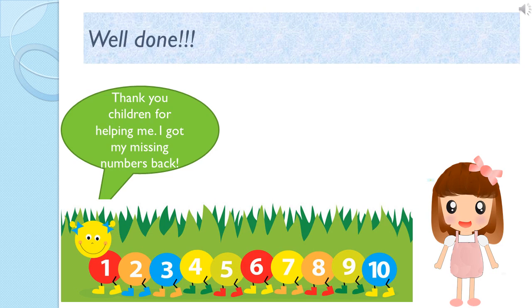Thank you children for helping me. I am really very happy. My little caterpillar is also very happy now. That's so cute, Julep. Little caterpillar also looking so smart now. Bye-bye. See you.